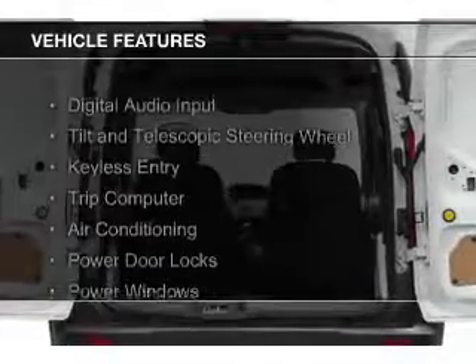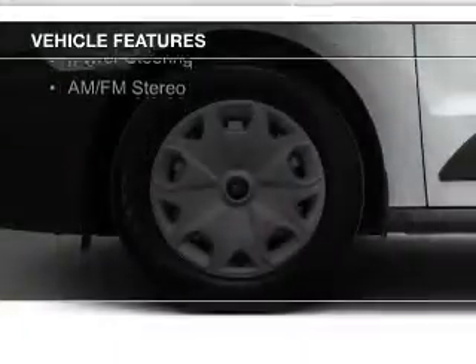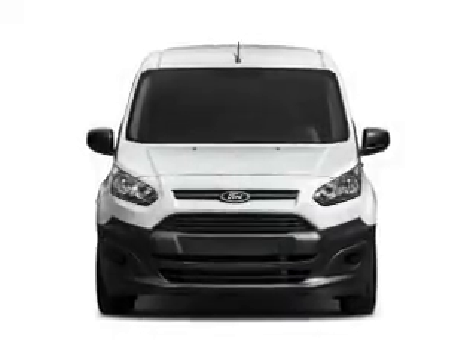The features include digital audio input, a tilt and telescopic steering wheel, keyless entry, a trip computer, air conditioning, power door locks, power windows, power steering, and AM FM stereo.